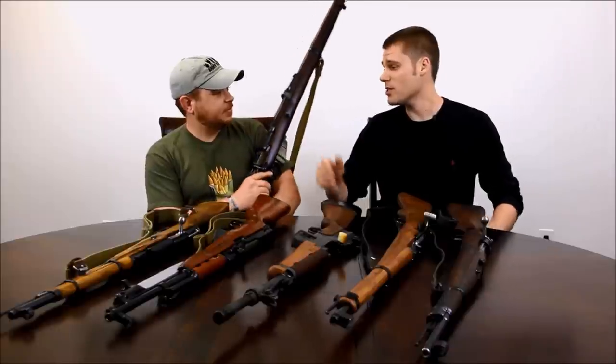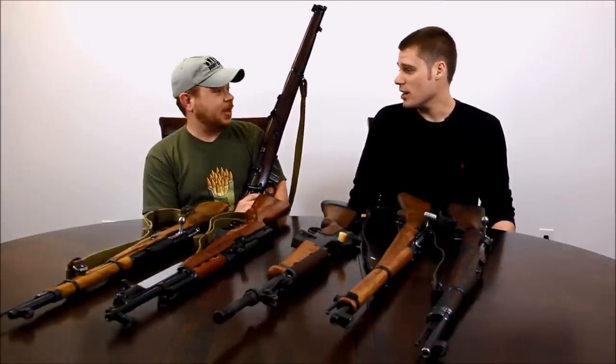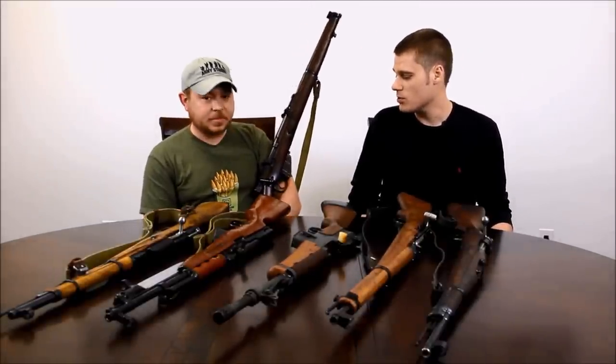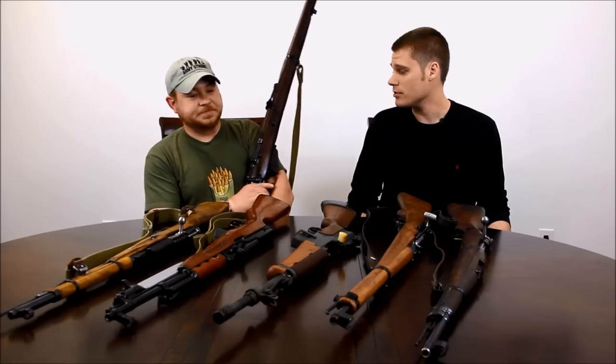Kind of like our fifth gun — I'm skeptical myself, but I still want to try it. Shooting stuff is fun. These are cool guns. They have history, the service length on them is incredible, and soldiers of Empire carried them on every continent. Great rifle — it's an awesome gun.